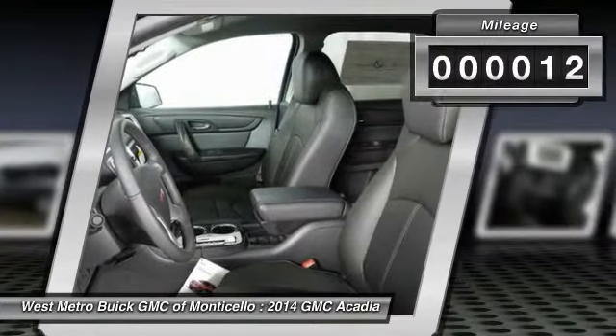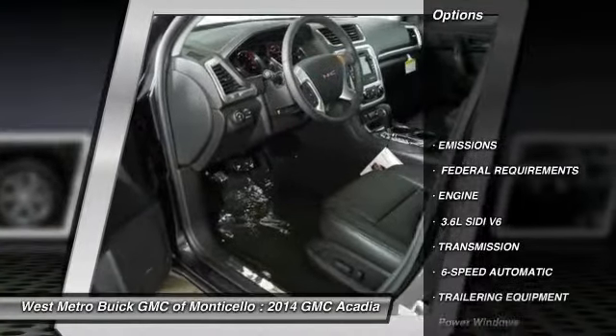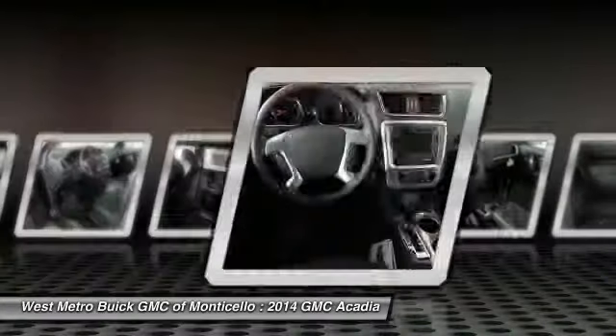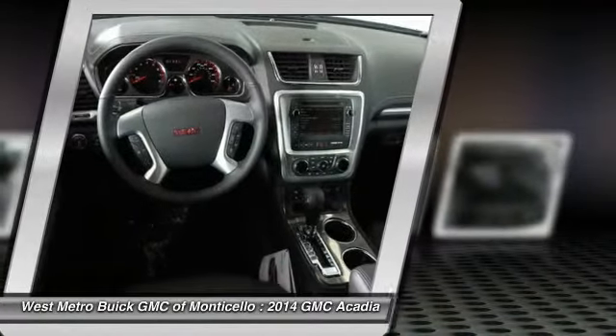This vehicle has less than 100 miles. Here are some of this vehicle's great options: anti-lock braking system, traction control, quad seating, power passenger seat, HomeLink garage door opener, and Bluetooth wireless data link for hands-free phone.